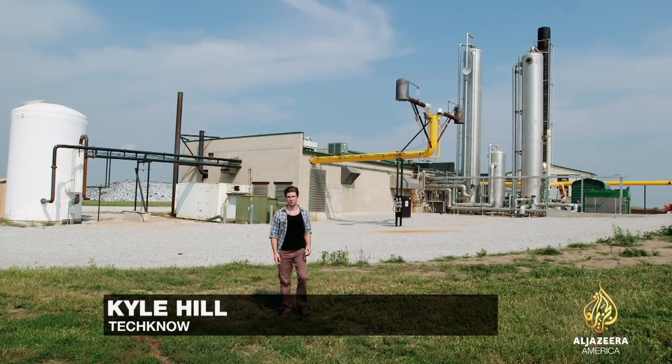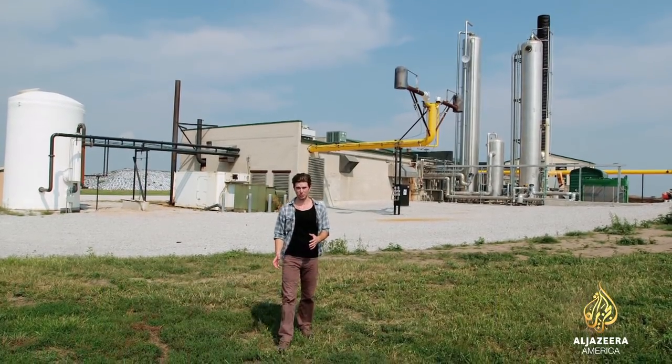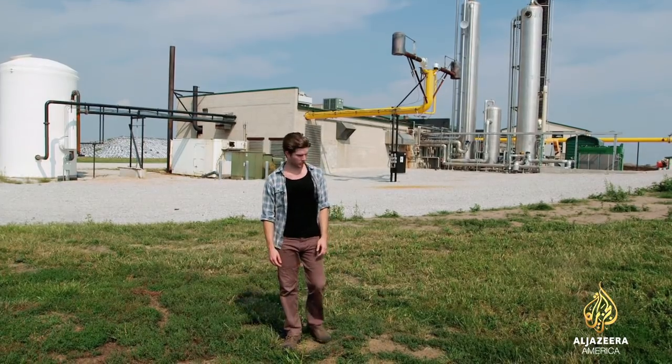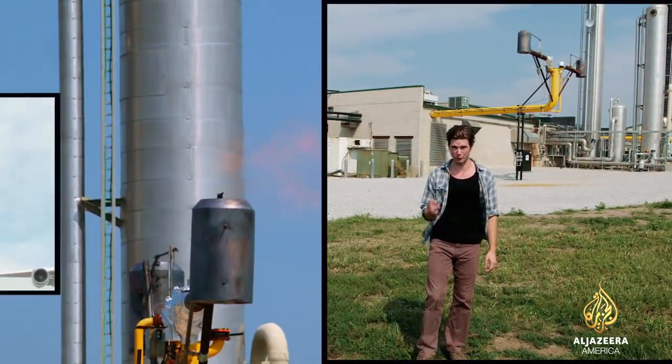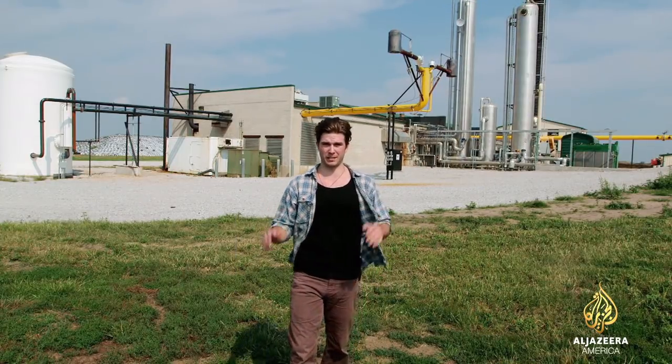What you see behind me is Fair Oaks Farms' 19 million dollar investment in sustainability. Each year they produce over 2 million gallons of clean natural gas fuel. To put this into perspective, that's enough to fully fuel 35 747s — it's even enough to fuel a whole fleet of Fair Oaks Farms milk trucks, which they do every day right here down on the farm.